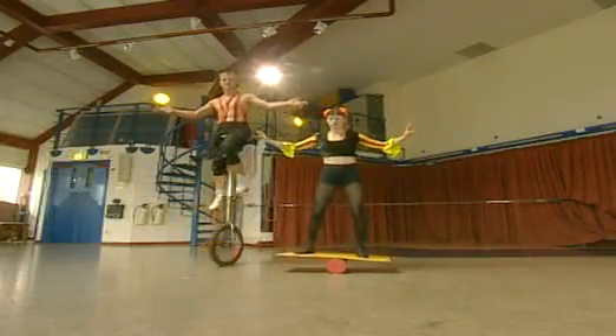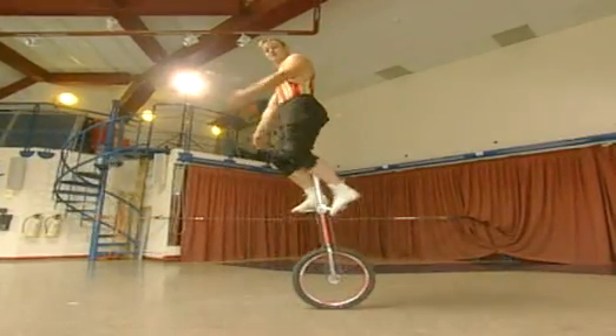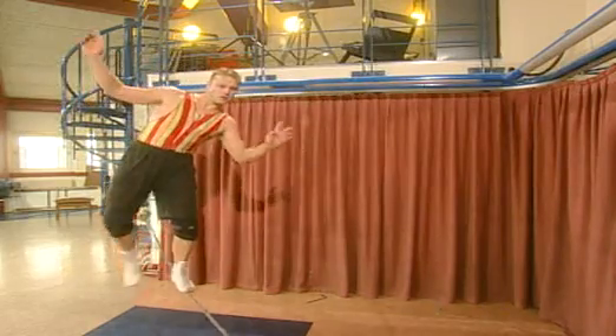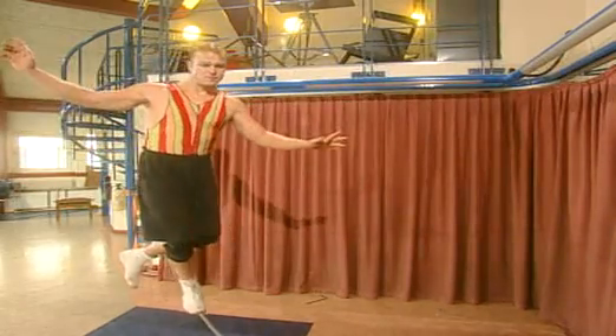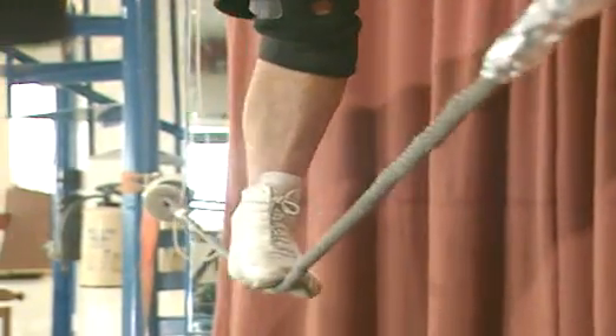All these actions involve balancing moments. On a slack wire Brett's got to try and keep his body weight equal on either side. In this way the anti-clockwise moment will equal the clockwise moment.